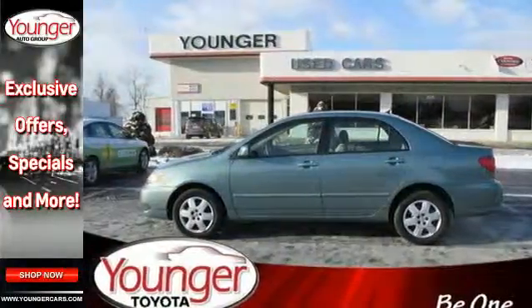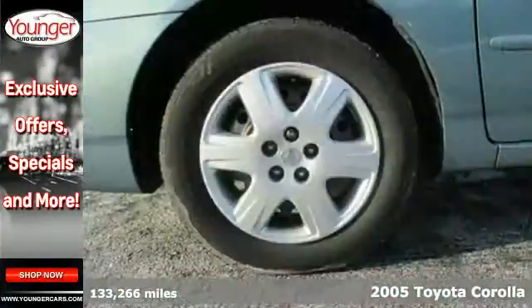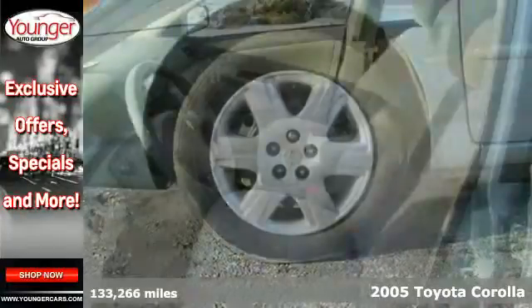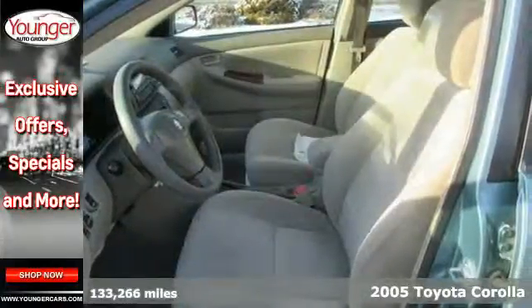It's a 2005 Toyota Corolla. Consider front and rear anti-sway bars, gas pressurized shocks, rack and pinion steering, and front-wheel drive.